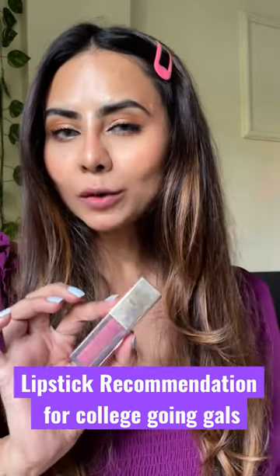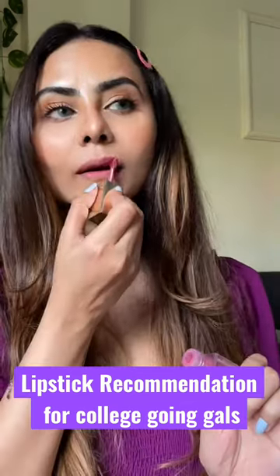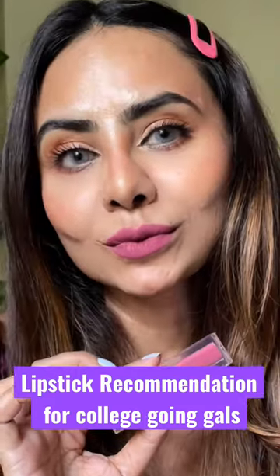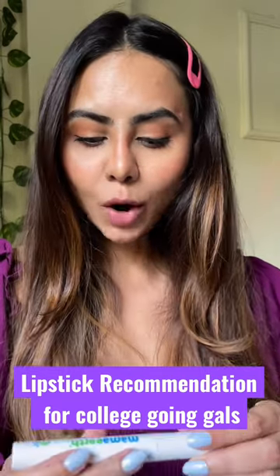Next one is from Bellora Paris, in the shade 25 Nude Fun. But it does get a little dry on your skin, so just use any chapstick before applying it. Another recommendation from Mama Earth — it's their Moisture Matte Long Stay lipstick.